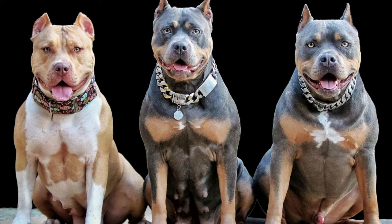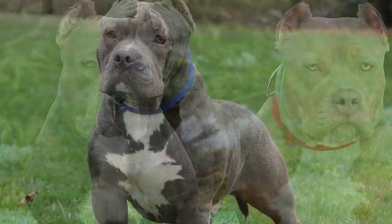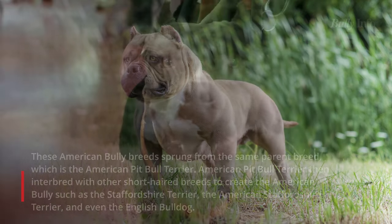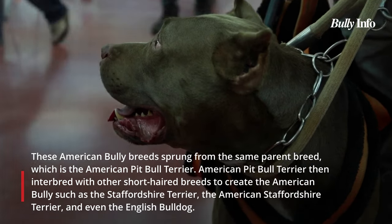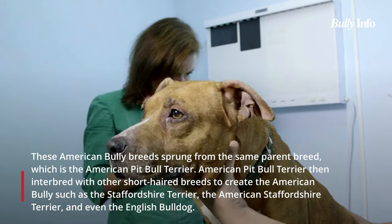These two American Bully breeds are nearly identical, however they differ in a variety of ways. Regardless of size, all American Bully breeds registered and recognized by the United Kennel Club (UKC) and American Bully Kennel Club (ABKC) are the same. These American Bully breeds are descended from the same parent breed: the American Pit Bull Terrier.